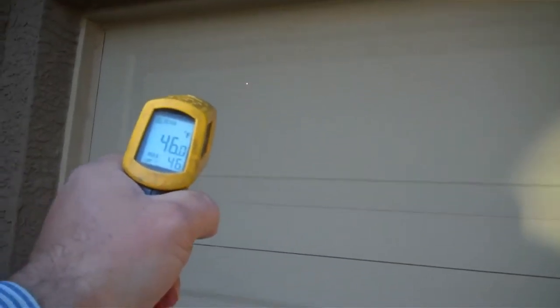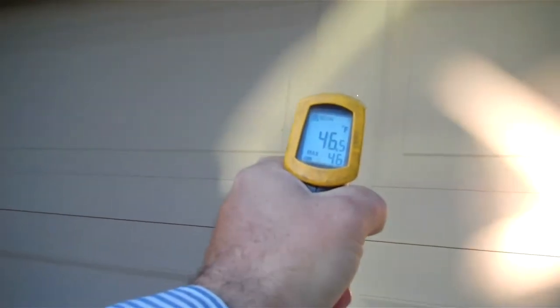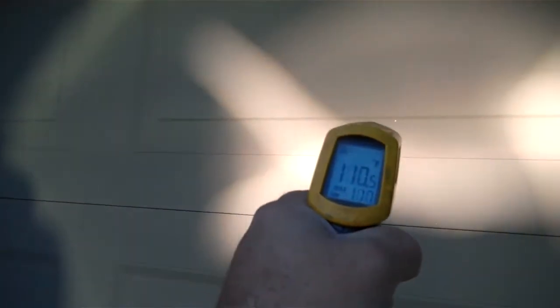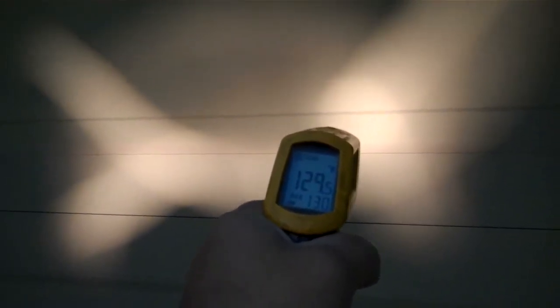Now what's the big deal about a reflection? Well at the moment it's about 45 degrees outside and so the garage door right here is at 46 degrees. And as we move across here where the reflection is, you notice we get to this spot here and we're at 130 degrees.